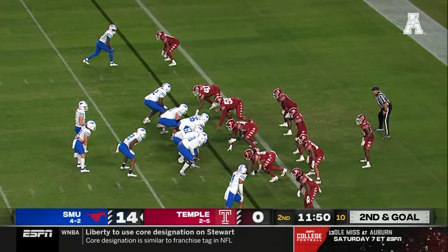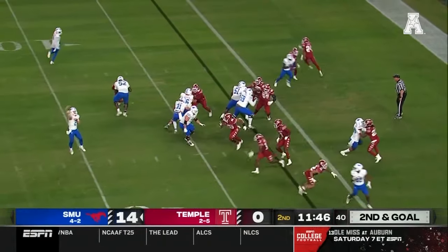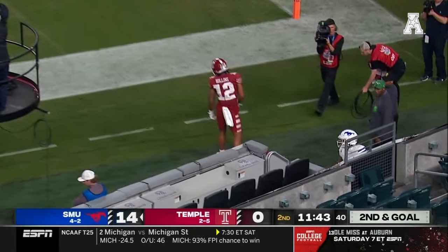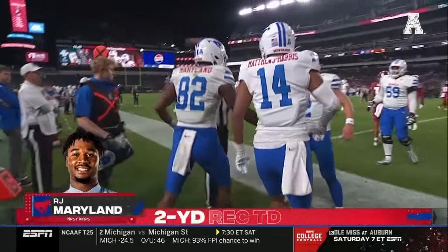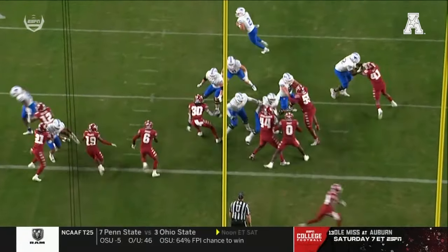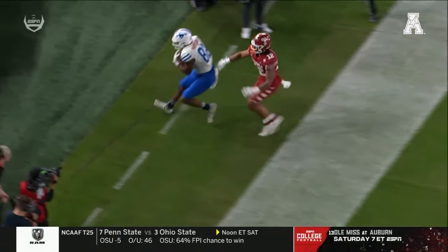R.J. Maryland playing that H-back role. Brinson with orbit motion. Stone rolls out, throwing into the end zone — and it's caught by Maryland for the touchdown. 20-0 SMU. Hard to miss at 6'4", 235 pounds. He's just an absolute delight to throw to.